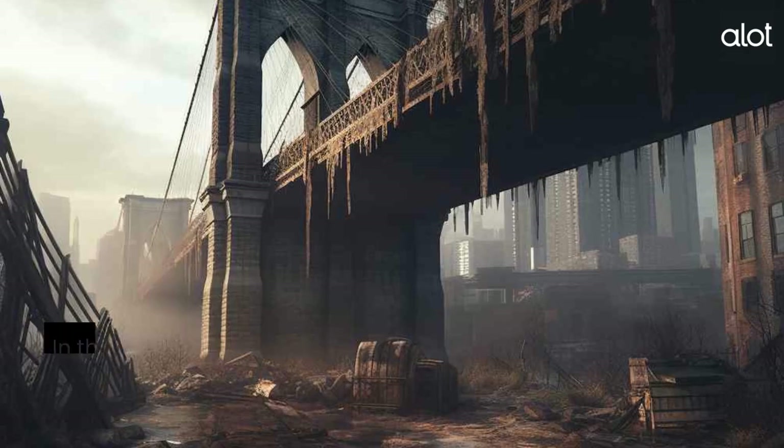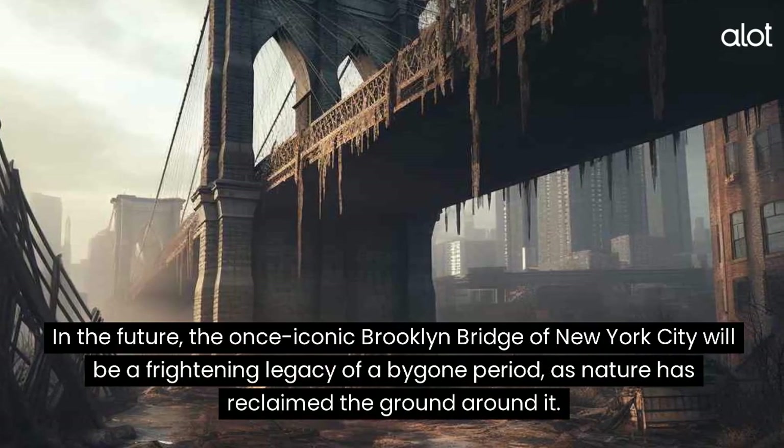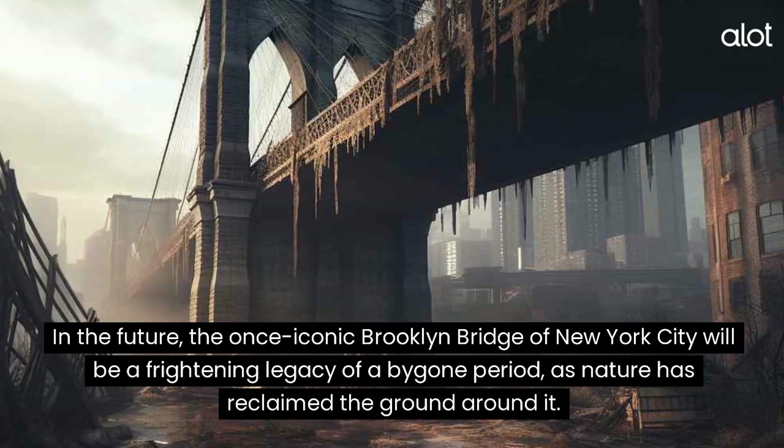The Brooklyn Bridge. In the future, the once-iconic Brooklyn Bridge of New York City will be a frightening legacy of a bygone period, as nature has reclaimed the ground around it.